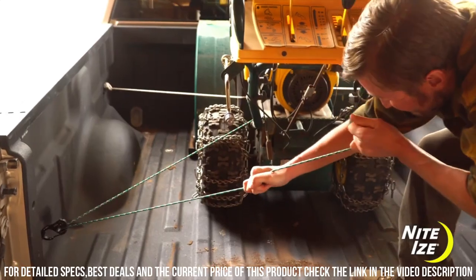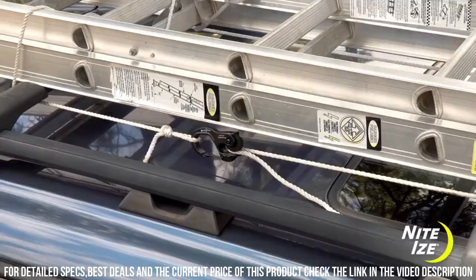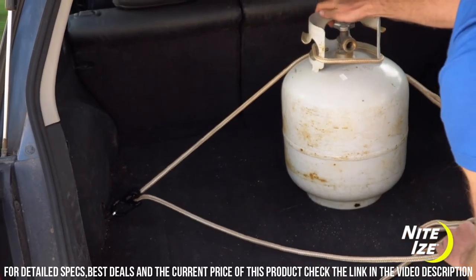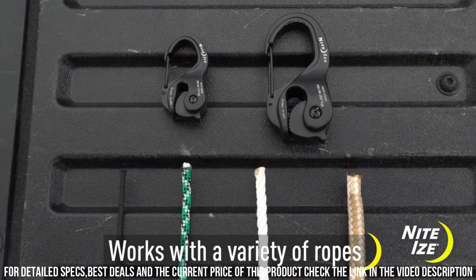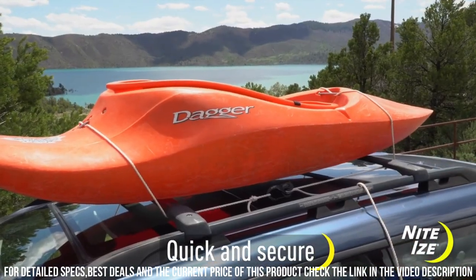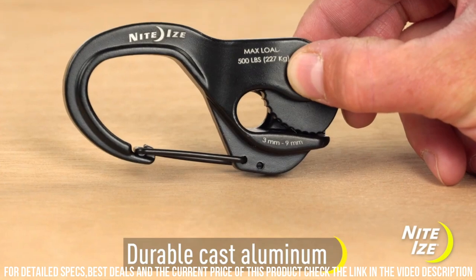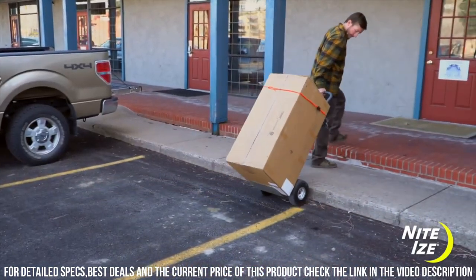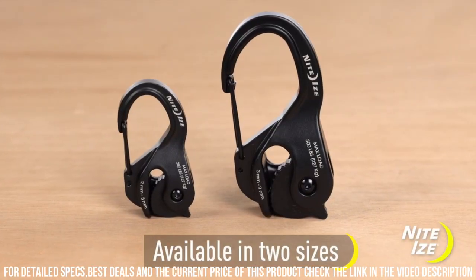The Camgem XT is designed for versatility, accommodating a wide range of cord sizes and materials. Its lightweight and compact design make it easy to carry and store in your backpack or toolbox. Upgrade your cord management game with the NightEyes Camgem XT Cord Tightener and experience the convenience and reliability it offers.